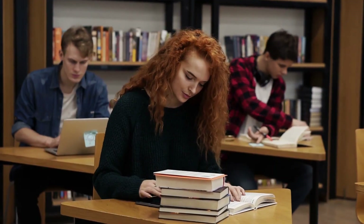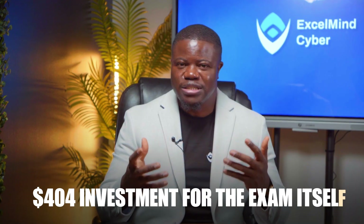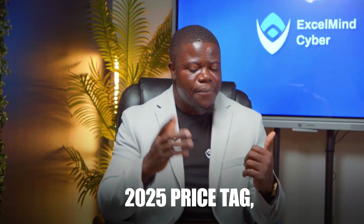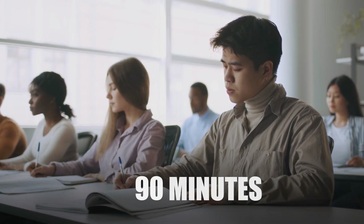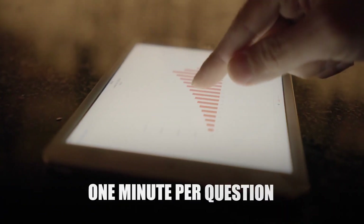What exactly are you up against with this exam? Let's break it down. First, the basics: you're looking at a $404 investment for the exam itself — that's the 2025 price tag — and I will show you how to get that discounted in a bit. The format is straightforward: you will face up to 90 questions and you've got exactly 90 minutes to complete them — that's one minute per question.